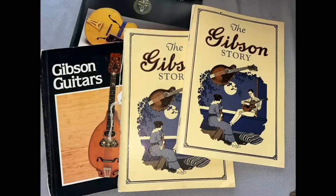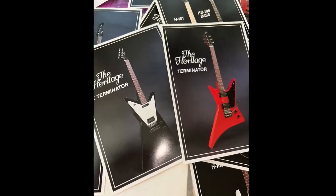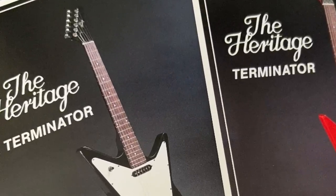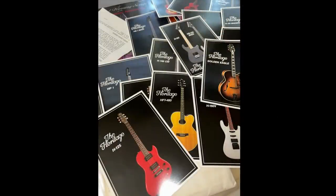There are also some cool books — if you find one of these Gibson store catalogs, you can get like a hundred bucks for them in good condition. Then we've got a bunch of cool 80s-style Heritage items — I would assume these are spec sheets. I'd never heard of a Heritage Terminator before. Strange — it's some sort of a star shape. But they just had a whole bunch of cool stuff like that if you're into Heritage.